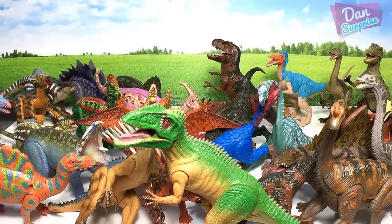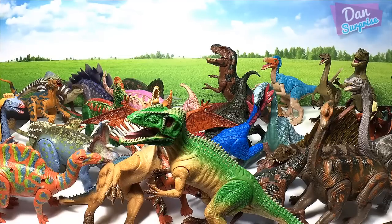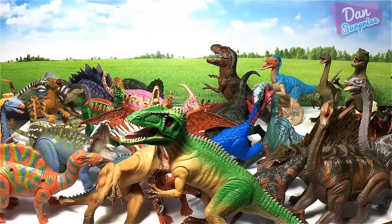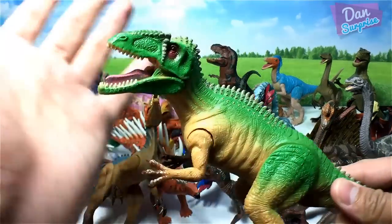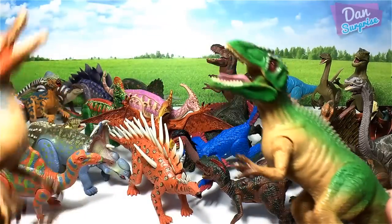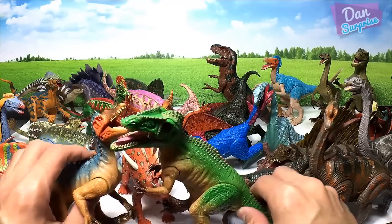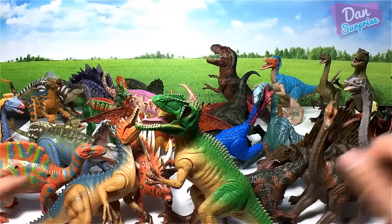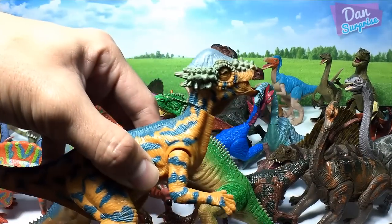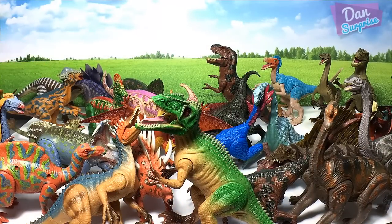So this is the entire collection of my DK Dinosaur series. Which is your most favorite figure from the set? For me, I'm going with Giganotosaurus as number one, Suchomimus as number two, and Pachycephalosaurus as number three — it looks brilliant. Let me know down in the comments!